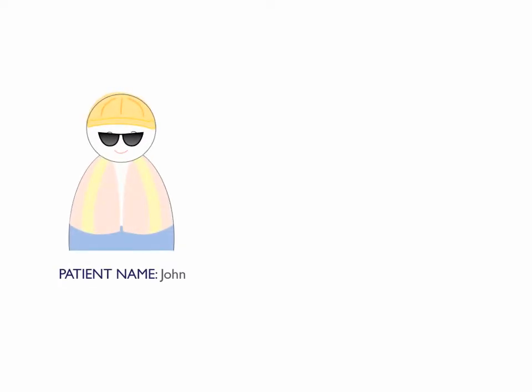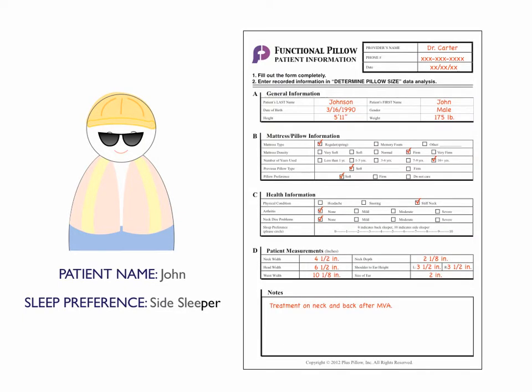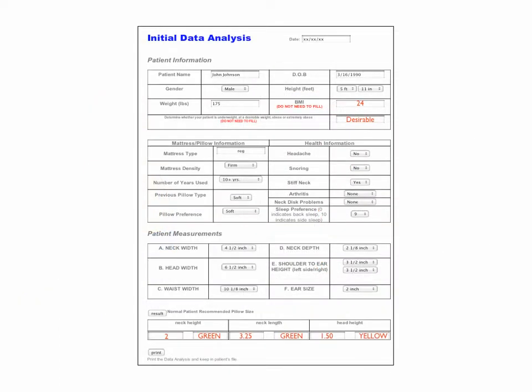We already learned how to create a functional pillow for back sleepers in case one. In this case, John is a side sleeper. All of John's information is the same except his sleep preference will be nine because he mostly sleeps on his side. We'll determine his pillow size through the initial data analysis.